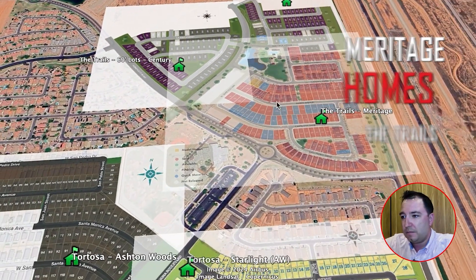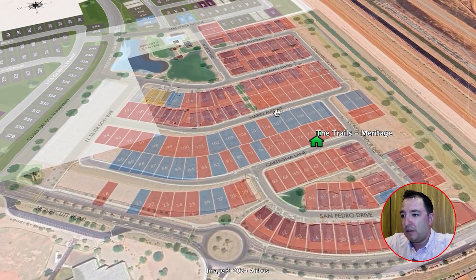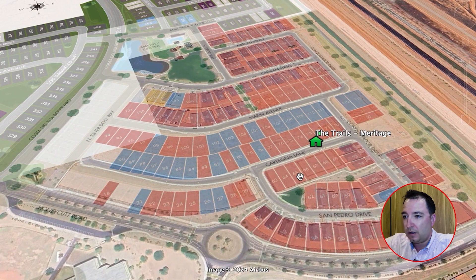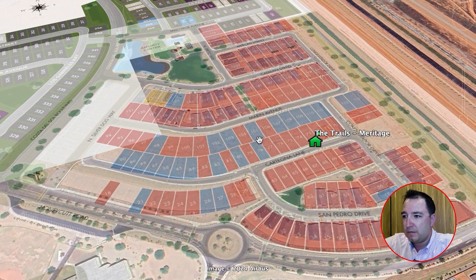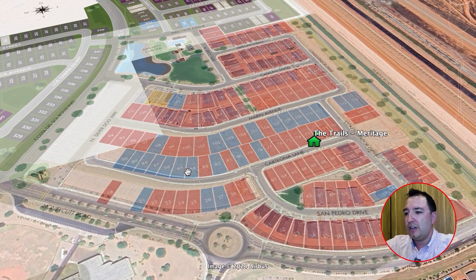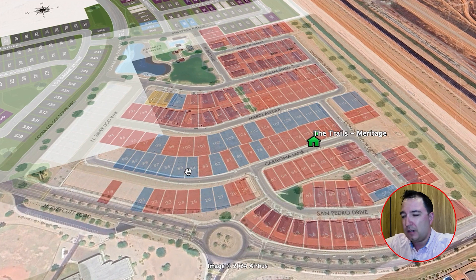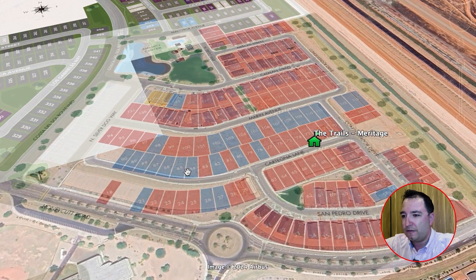Just south of the amenity center is the Meritage Homes section of the Trails at Tortosa. As you can see, it's also very popular — the red lots are already sold, and the blue ones are quick move-in homes either finished now or finishing soon. Closings can happen in less than three weeks once you negotiate with the builder.